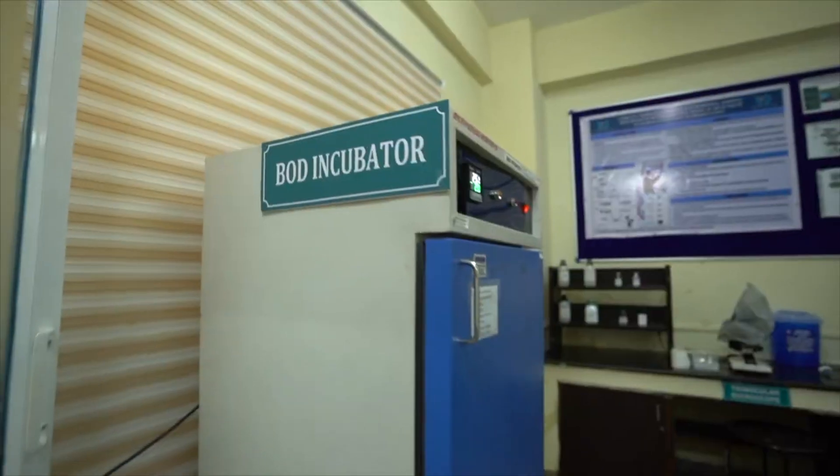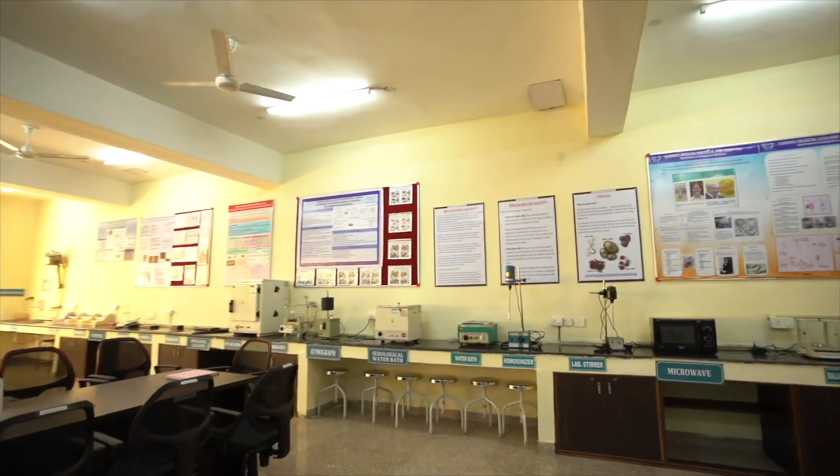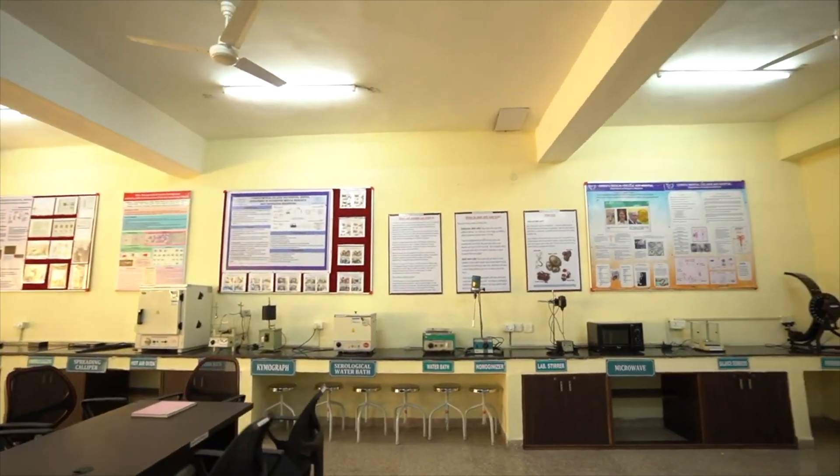Previously, all these sections of this lab were available at our institute. But as per the new NMC norms, all these sections have to be gathered together under one roof and managed technically at home.